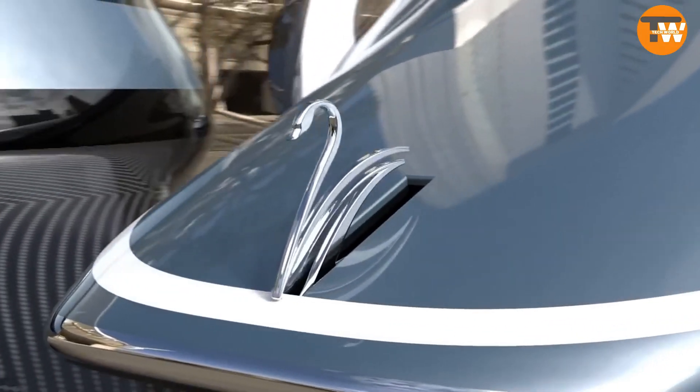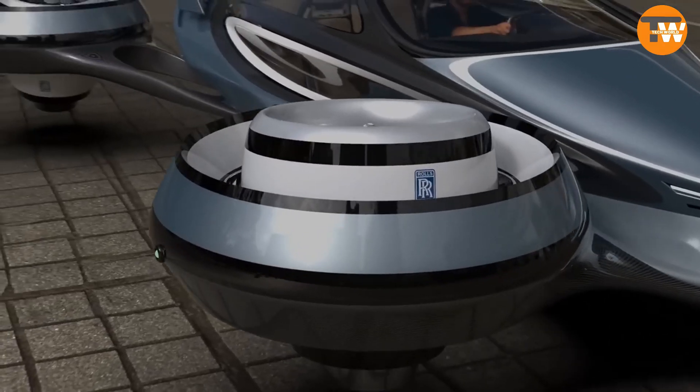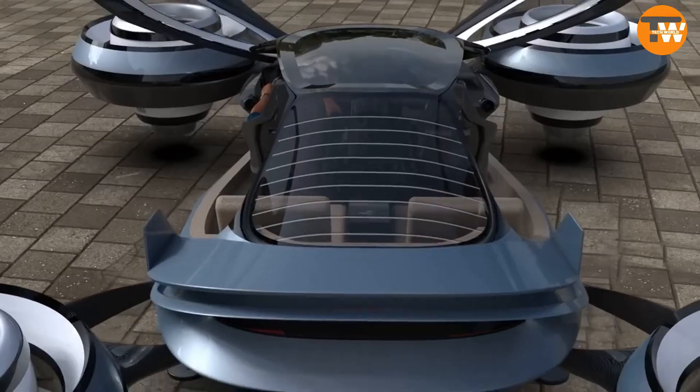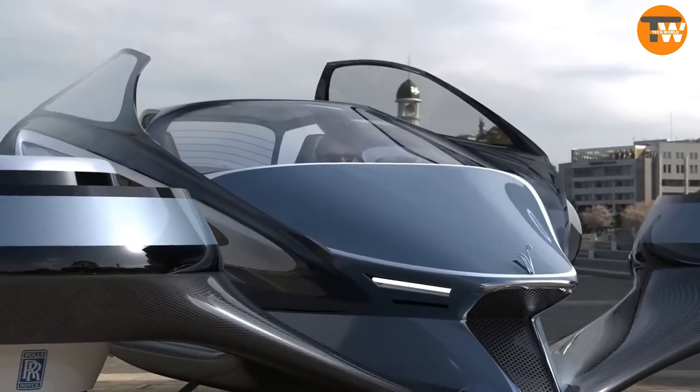Aircar: The Italian design studio Lazzarini Design Studio, known for its creativity, presents a flying car concept. Powered by four Rolls-Royce engines, this six-meter vehicle could carry four passengers at speeds of about 750 kilometers per hour, running on jet fuel.